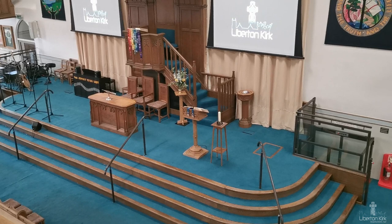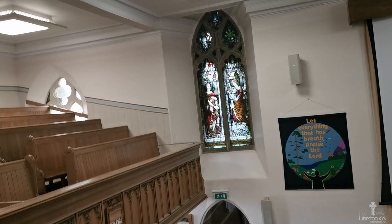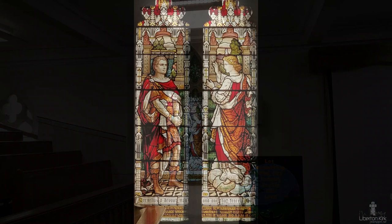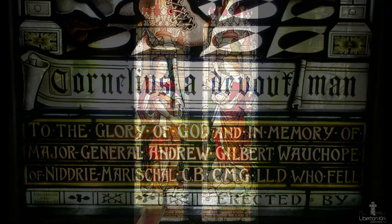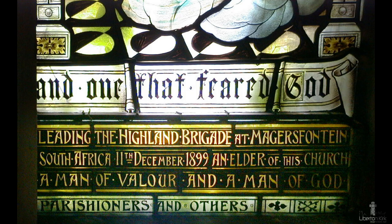At the 2006 refurbishment, the platform was opened up to be more accessible and flexible. The stained glass window was given in memory of Major General Andrew Gilbert Wauchope of Niddrie, an elder of Liberton Kirk. He was killed in December 1899 in the Boer War, leading the Highland Brigade at Magersfontein, South Africa. The subject of the window is taken from Acts chapter 10 — the angel appearing to Cornelius, the Good Centurion. The window cost £135 and was unveiled on 8 June 1905 by Lieutenant Colonel R.G. Gordon Gilmore of Liberton and Craigmillar.